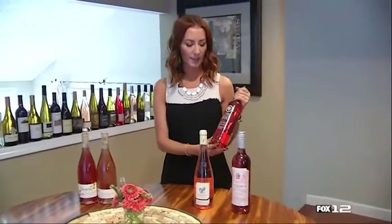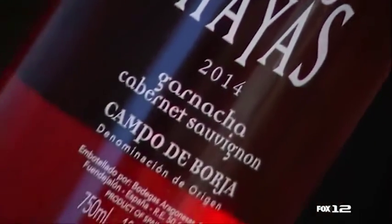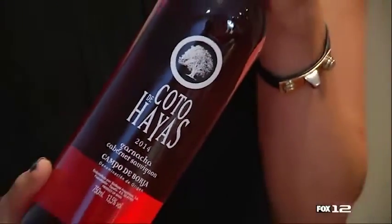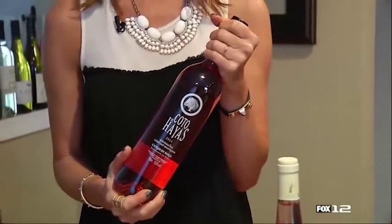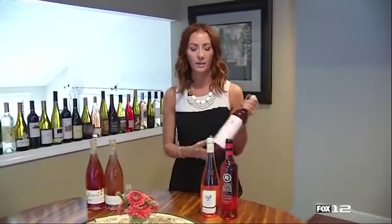The second is from Spain, and this is a Garnacha Cab Sauv blend. It's got rich strawberry notes, a little bit toasty, and can pair well with those barbecue dishes as well.